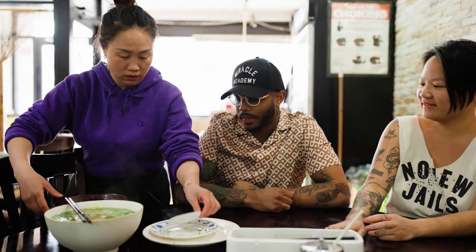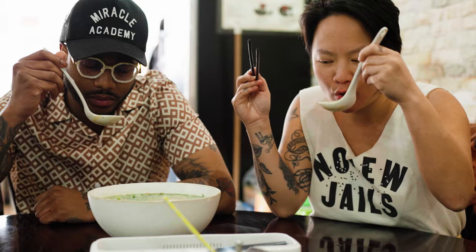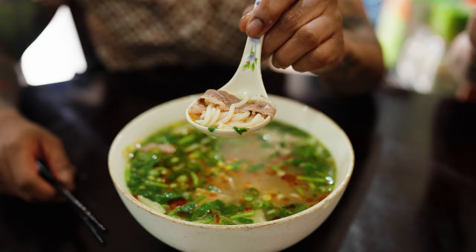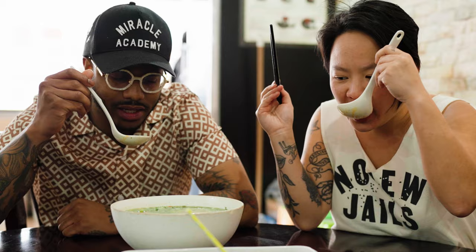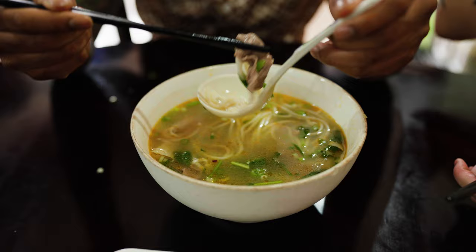Chili oil — just drizzle some of that. Chili it up. These noodles are so succulent. It's like the opposite of al dente, but it has this little bounce to it. We call that bounce QQ. Definitely get the white pepper in here — lots of aromatics. By the time we get to the bottom of the bowl, all those spices are down at the bottom. I've never tried to make this, because why would I? I can just come here. It has so much depth and so many nuances that I can't even put my finger on. And that's what I love about trying different cuisines.